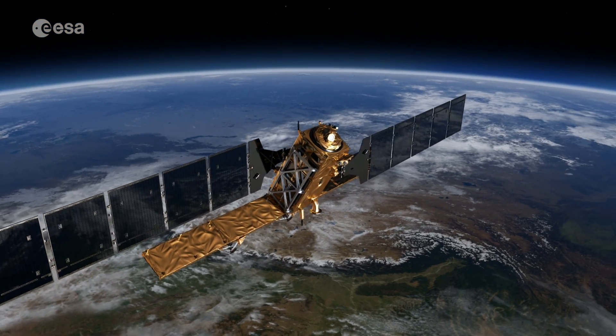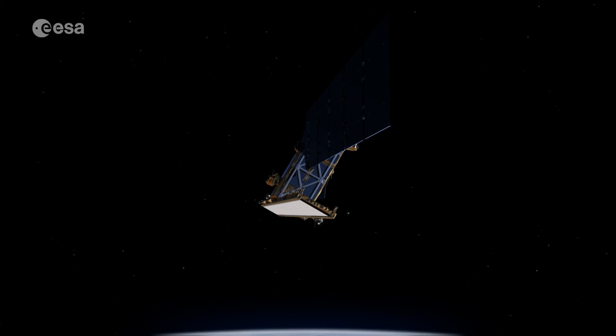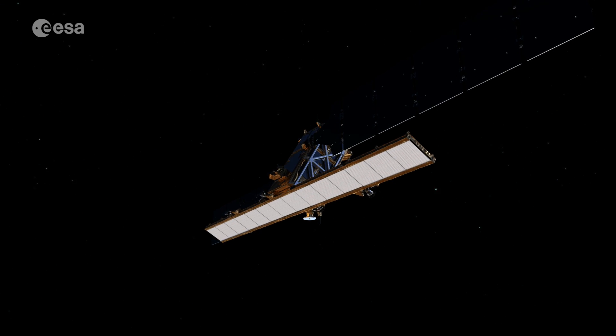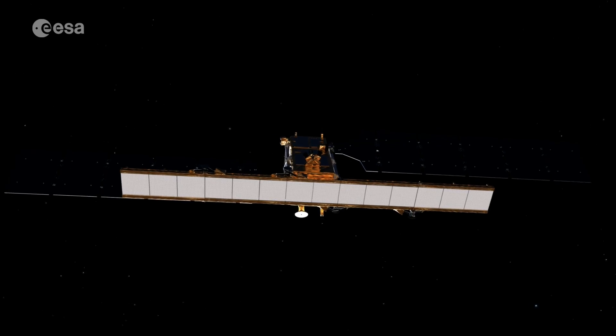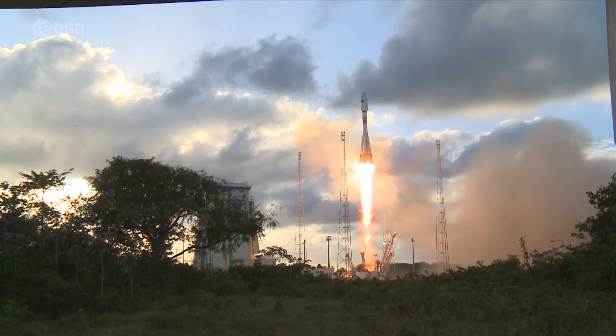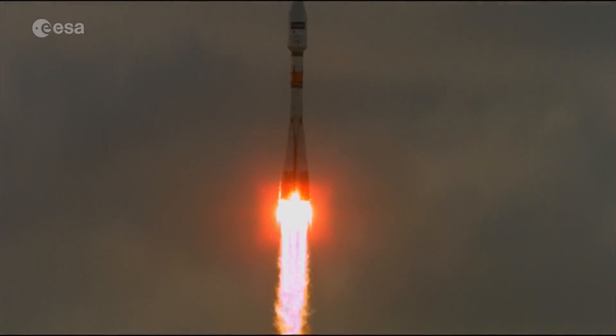The first in the Copernicus program series, the Sentinel-1 satellites carry an advanced radar instrument to provide an all-weather, day and night supply of imagery of Earth's surface. Launched on April 3, 2014, followed by Sentinel-1B on April 25, 2016,